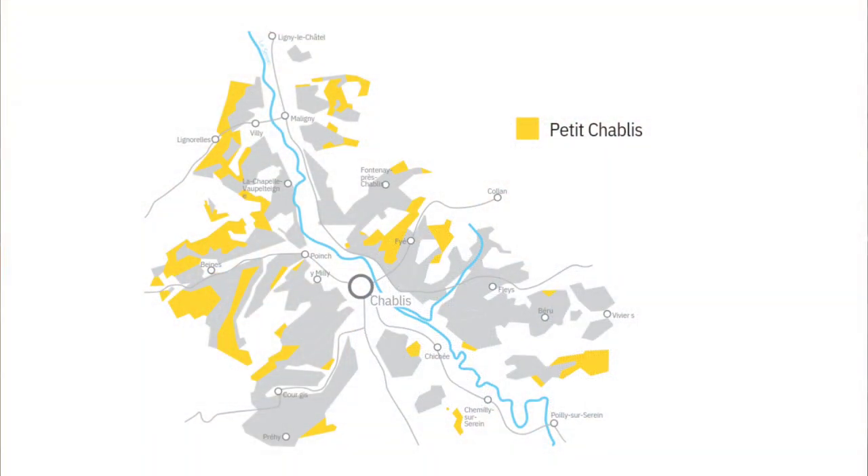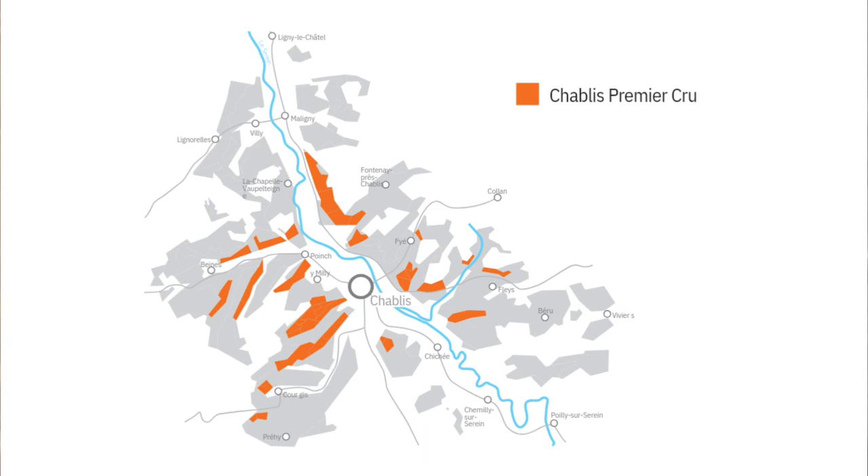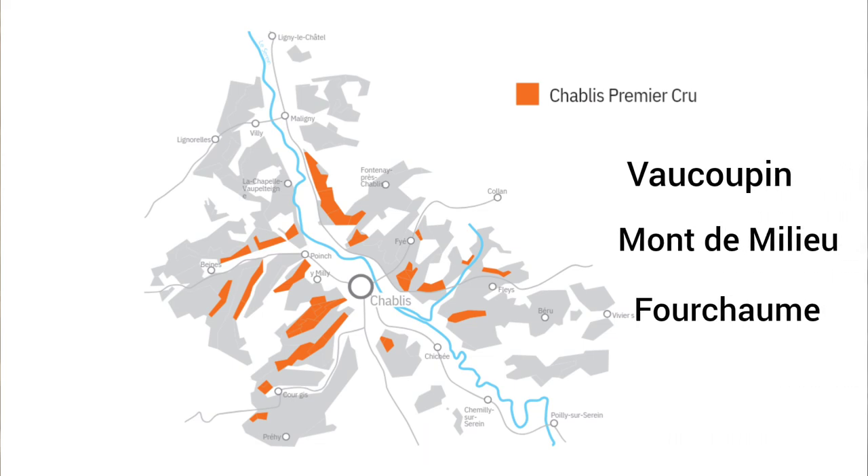There are four main appellations in the Chablis region. Petit Chablis is located slightly outside of the Chablis town, with vineyards on the flattest parts of the region. Chablis is the region's biggest appellation, with vineyards on the north and northwest slopes. Chablis Premier Cru is divided into 17 different climats — a word that comes from the Greek word 'klima' meaning slope. The Premier Cru vineyards are split into the left bank with slopes facing east and southwest, and the right bank, where top climats such as Vaucoupin, Mont de Milieu, and Fourchaume face south.